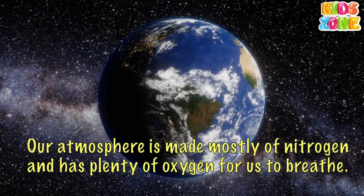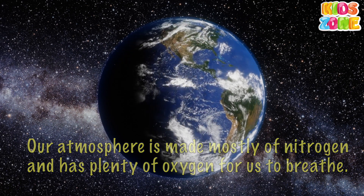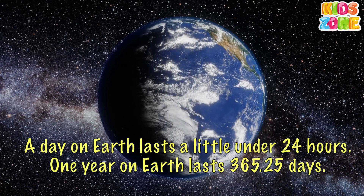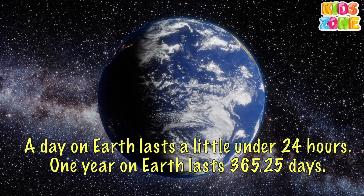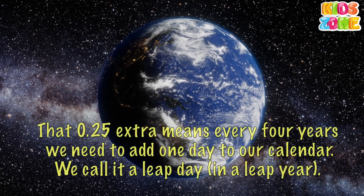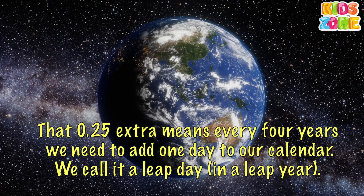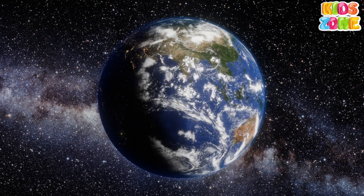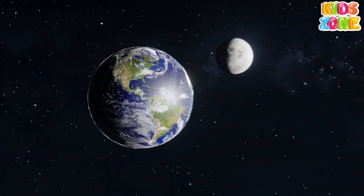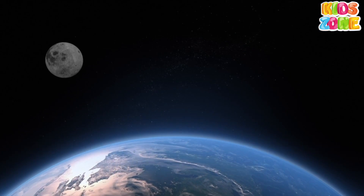Our atmosphere is made mostly of nitrogen and has plenty of oxygen for us to breathe. A day on Earth lasts a little under 24 hours. One year on Earth lasts 365.25 days. That extra 0.25 means every four years we need to add one day to our calendar — we call it a leap day in a leap year. Earth has just one moon, and it is the only planet to have just one moon.